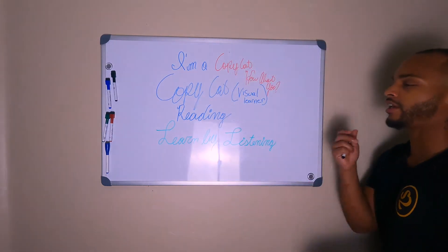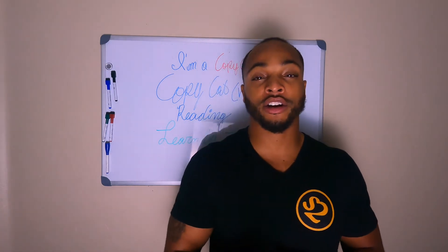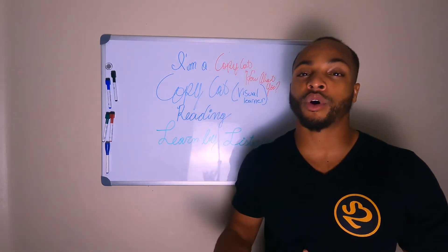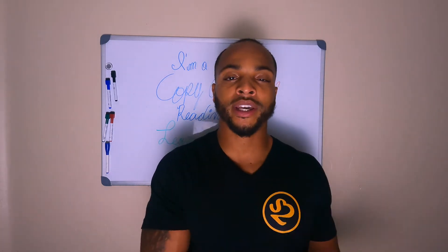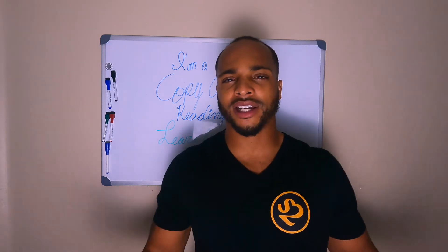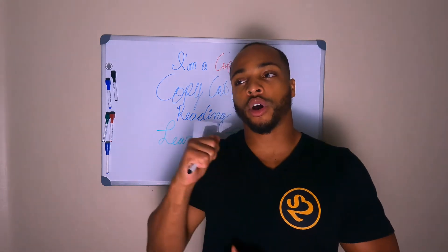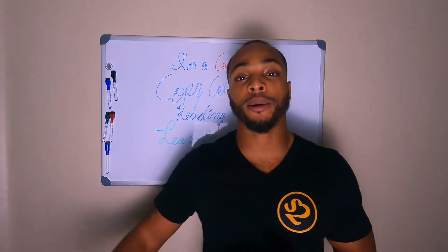The next one is learn by listening. You have to know if you are somebody that can learn just by hearing what someone does. The school system depends on learn by listening. I personally don't find that most effective, because you want to learn by hearing what somebody's doing, but you don't really learn until you implement it.